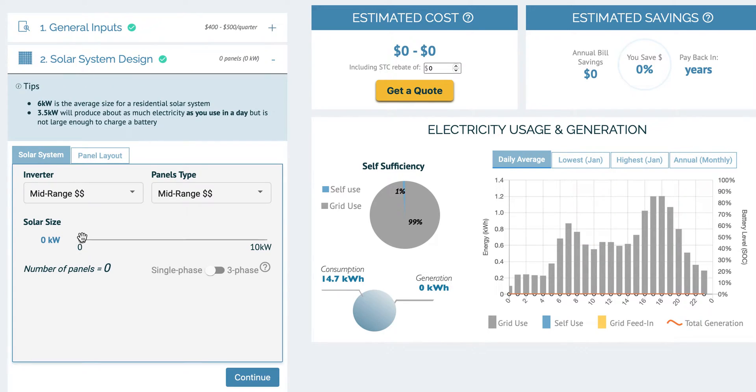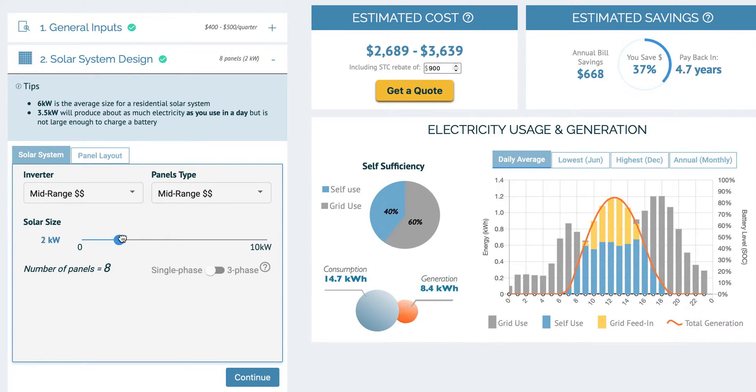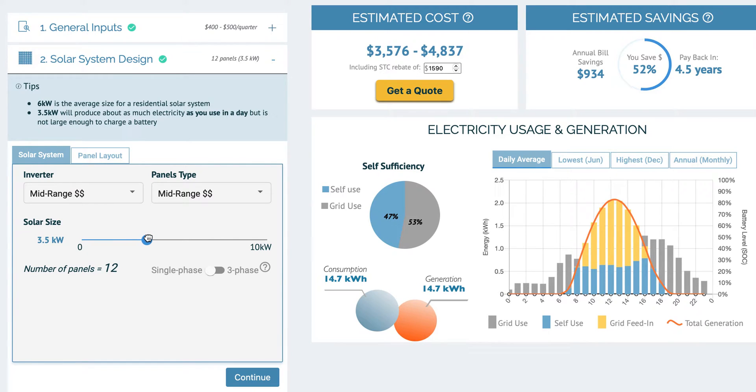On the system design tab you can adjust your solar size to optimize for the outcome that you desire. In this case, a three and a half kilowatt system generates as much electricity as this household uses.